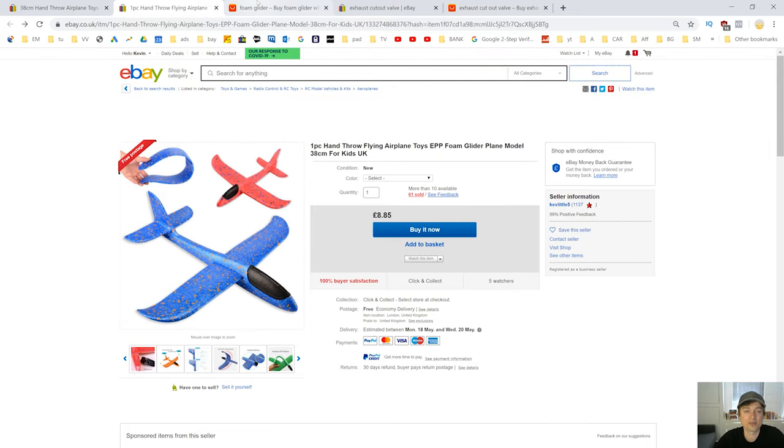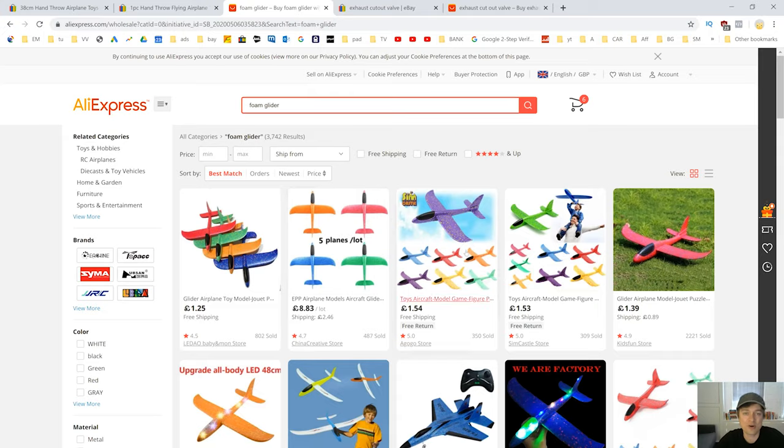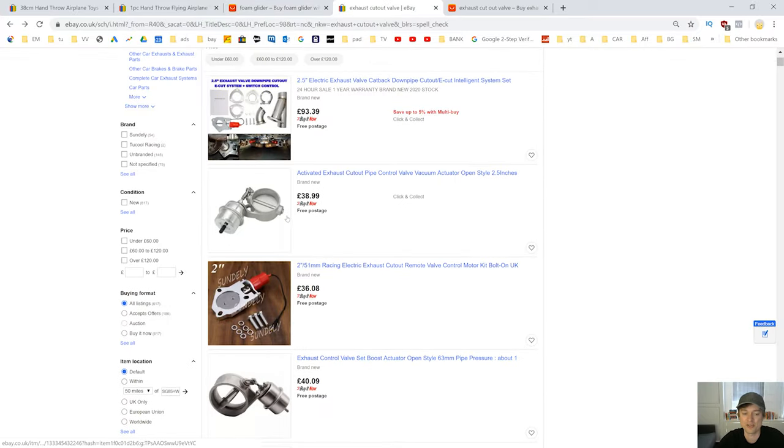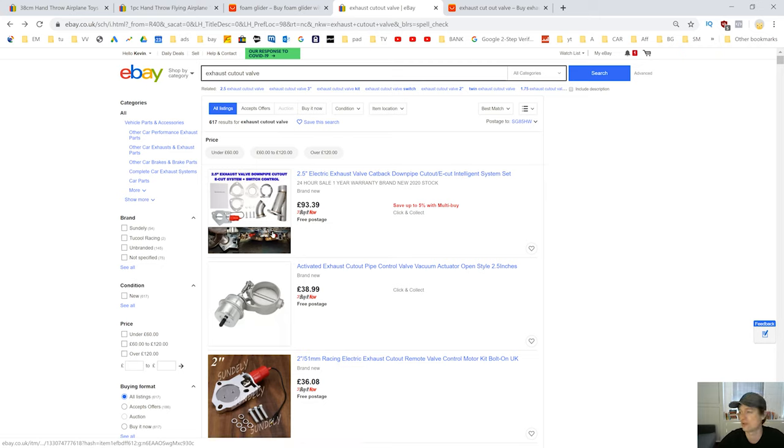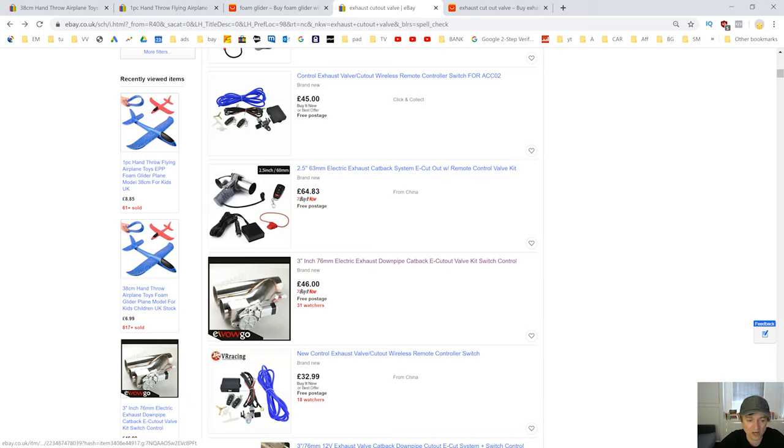Let's have a look at a more expensive item. I like to buy items that are under five pounds. If we can apply the double-plus-postage rule and often we can make even more on cheaper items — percentage-wise and profit-margin-wise, we make a lot more. Now if we look at more expensive items, this is an item I used to sell: exhaust cutout valves. You put it into a car exhaust and have a switch so you can have a loud or quiet exhaust. I used to sell these for £150 and buy them for around £50 — well within the double-plus-postage rule, making a nice profit.